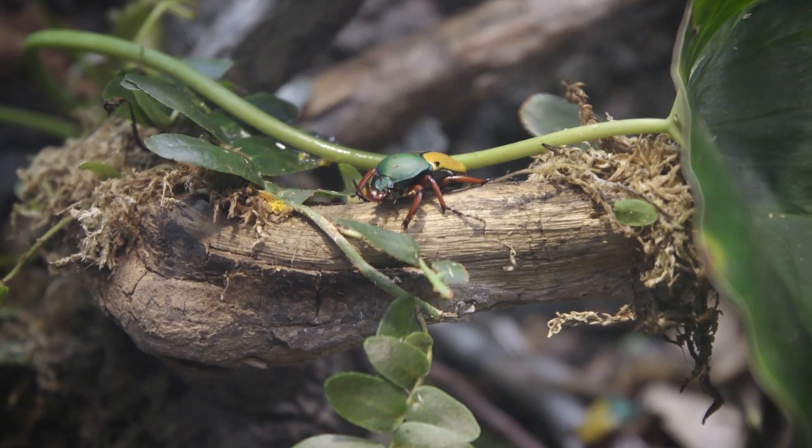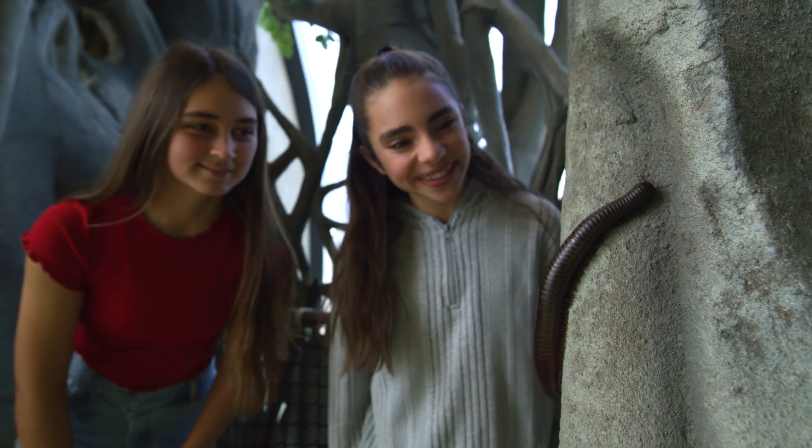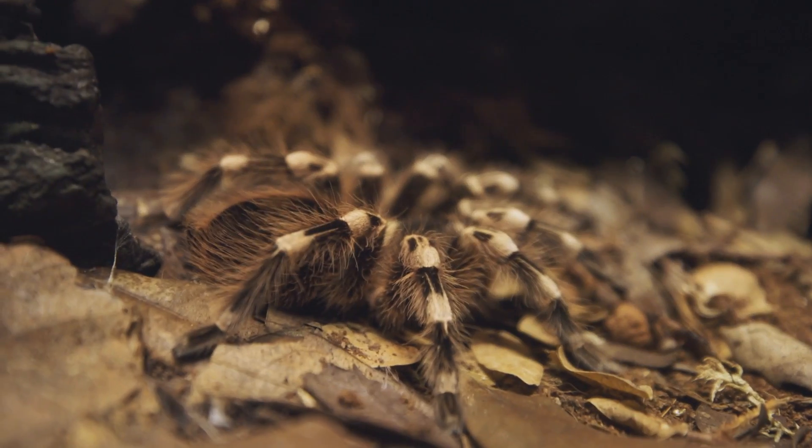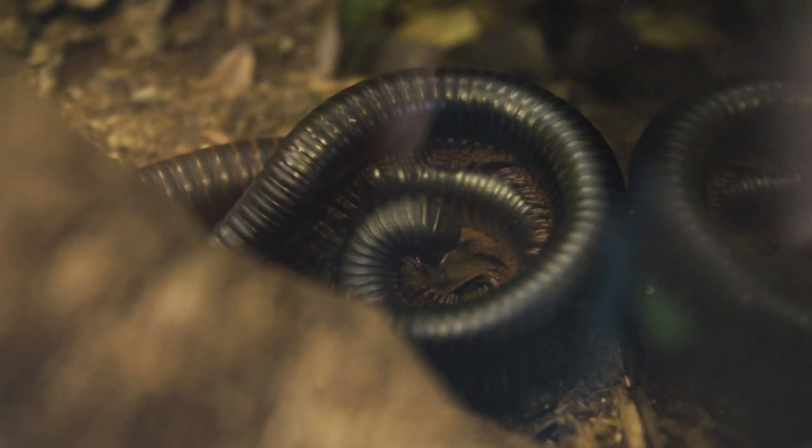Once you know what makes an insect an insect, it's easy to rule out other bugs that often get grouped in this category. These include spiders with eight legs and millipedes that have 30 to over 300 legs.